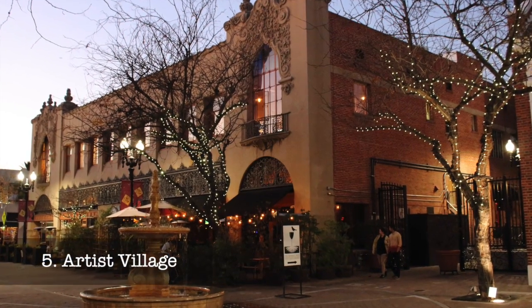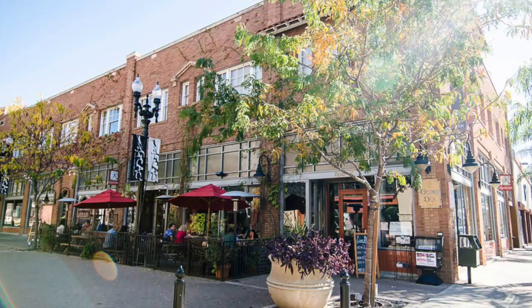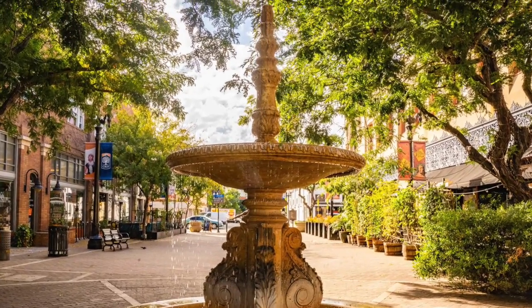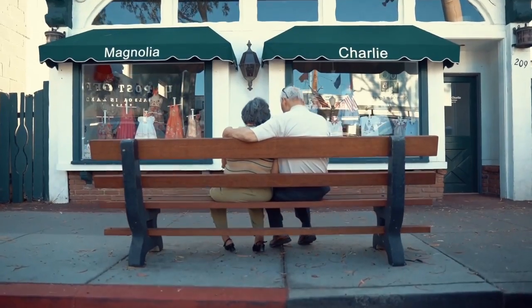At number five, we have the Artist Village, a vibrant cultural hub in downtown Santa Ana. Wander around and appreciate local art installations, pop into a boutique shop, or enjoy a meal at a quirky cafe. There's something to stimulate all the senses here.